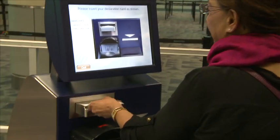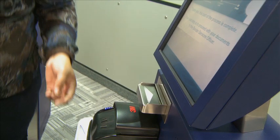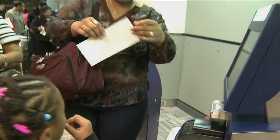One person can make a declaration for up to four people, provided they all live at the same address. The traveller may be prompted by the ABC kiosk to provide answers to a few clarifying questions. Upon completion, the ABC kiosk will print your receipt. Take your receipt and proceed to the designated border services officer for a verification of travel documents. Welcome home.